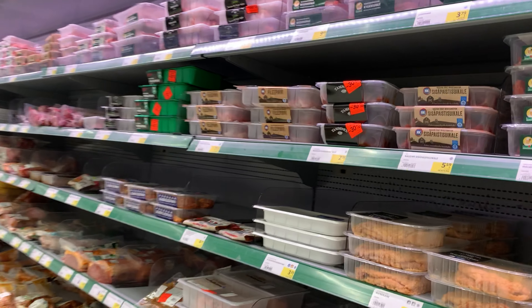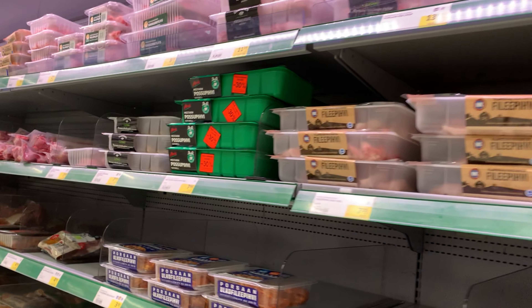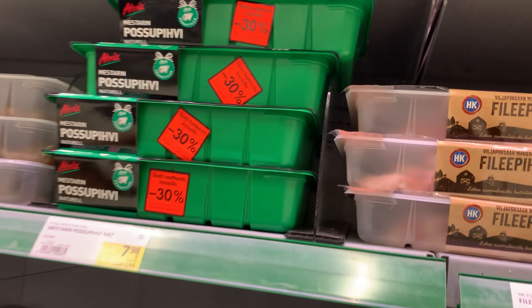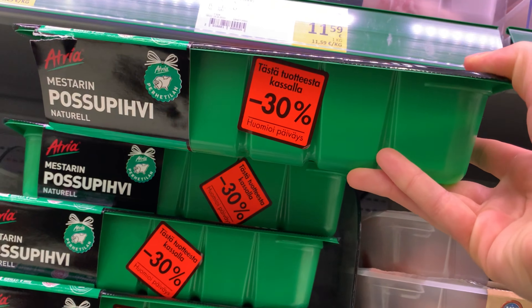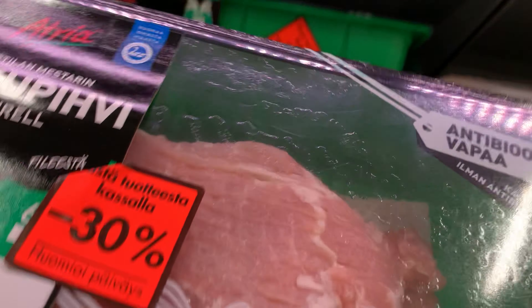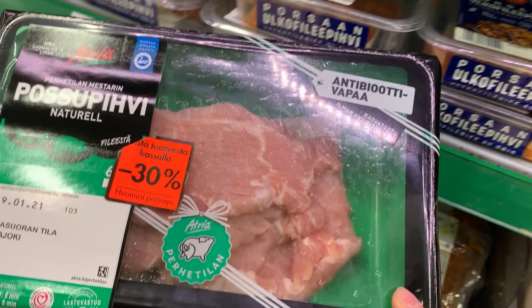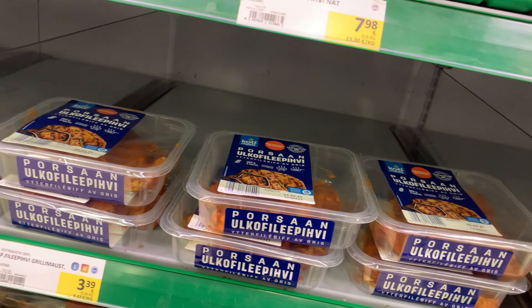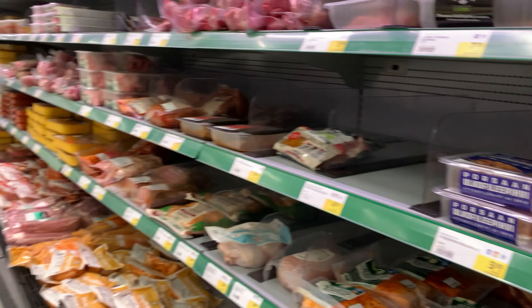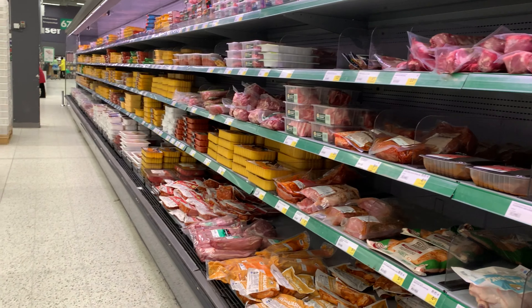I want you to pay attention to these labels — minus 30%. And here's a little secret: after eight o'clock, it becomes minus 60%. So I really recommend you to come to Prisma after eight and find something at a better price.